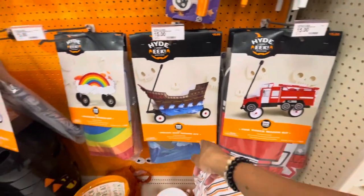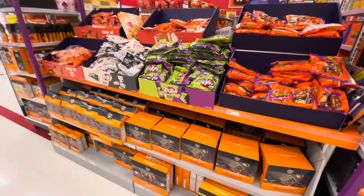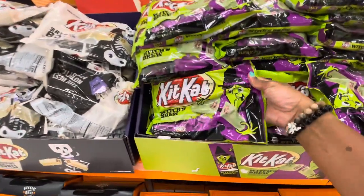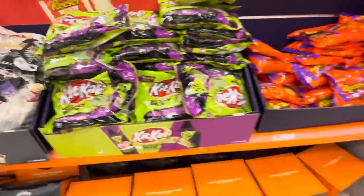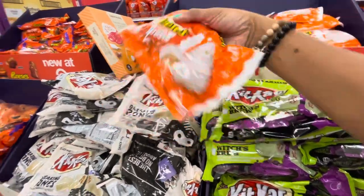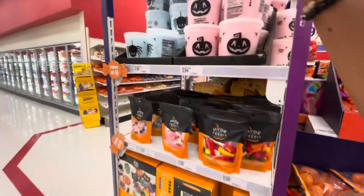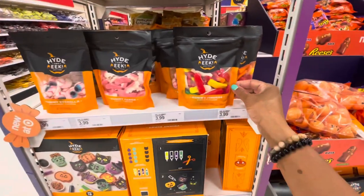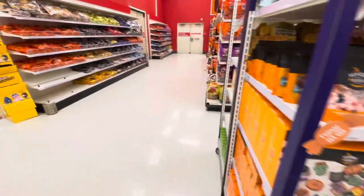They have a fire truck wagon kit, a pirate ship, and a rainbow wagon kit for fifteen dollars. These three or four sections have all their candies and snacks for Halloween. They have gingerbread Halloween houses for fourteen ninety-nine, a witch's fruit candy in crisp wafer and marshmallow flavor, peanut butter pumpkins by Reese's, a white chocolate ghost by Reese's, candy containers, cherry and blue raspberry cotton candy, gummy fangs, eyeballs, gummy fingers, and Halloween cookie kits for nine dollars.